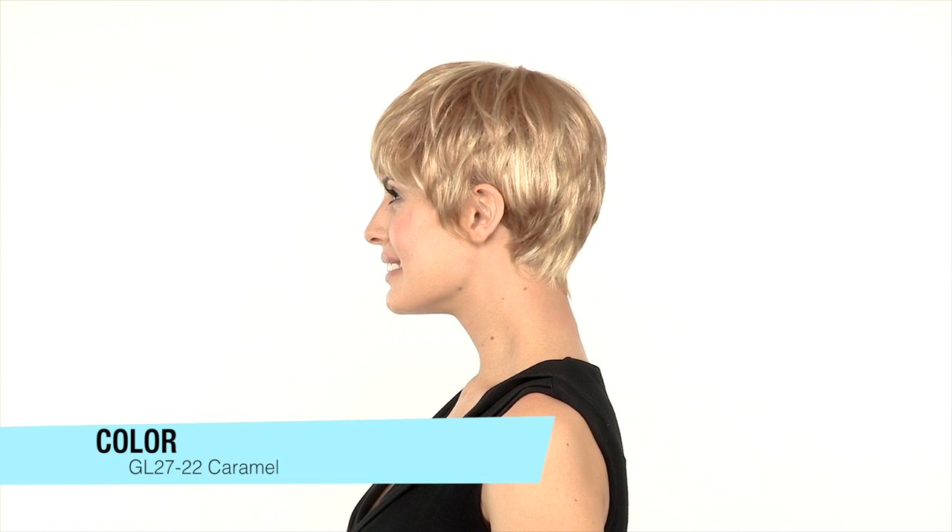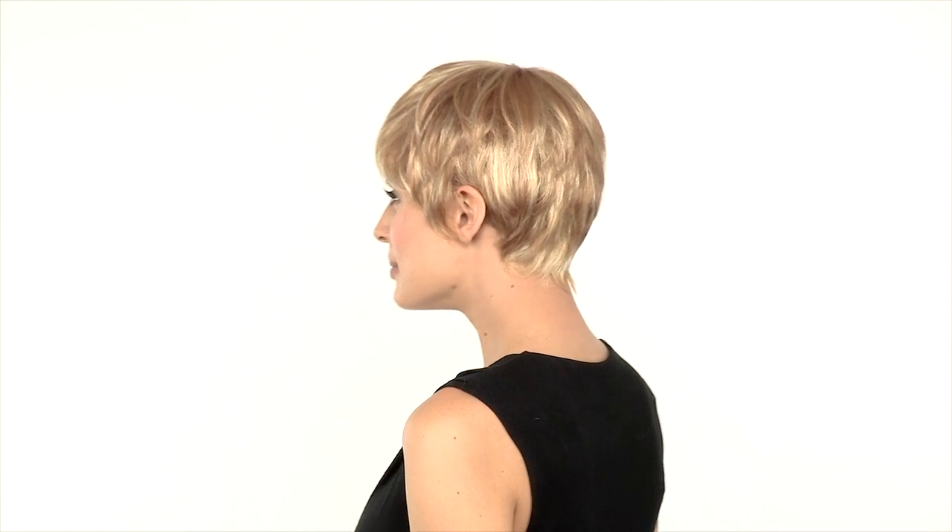The color shown here is GL27-22 called Caramel. It has highlights and lowlights throughout and features a soft ginger tone.